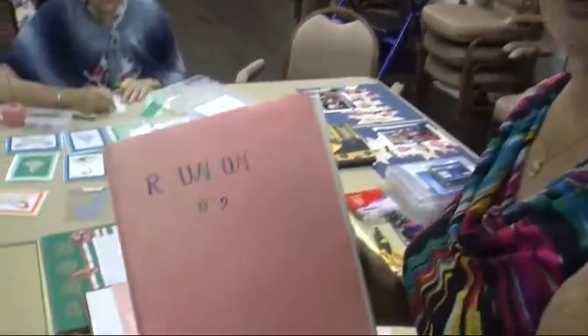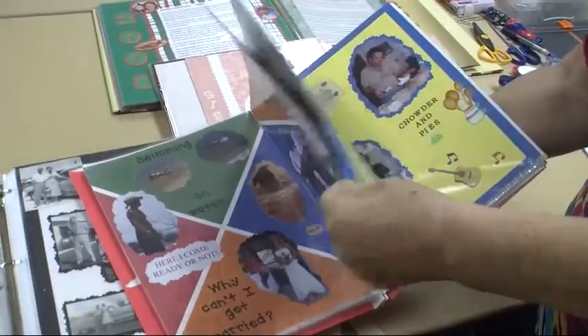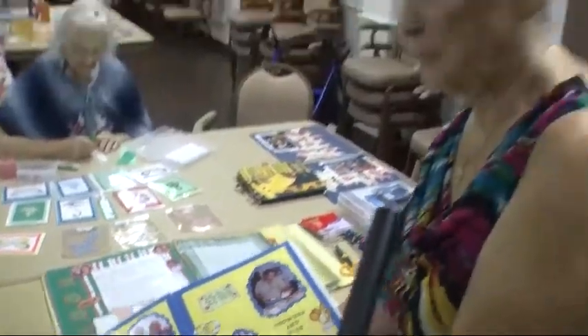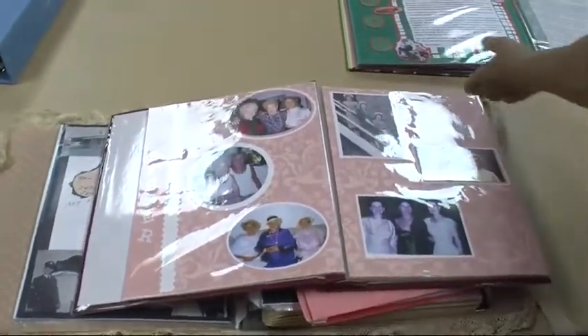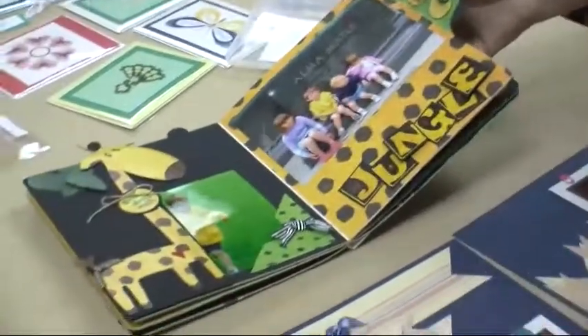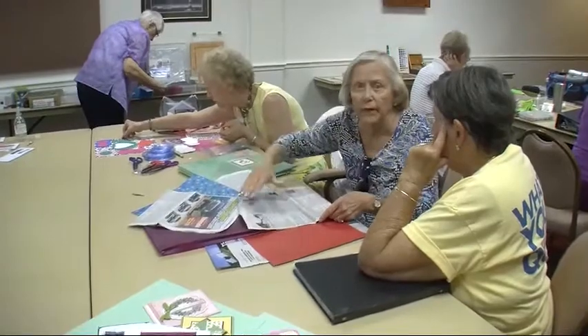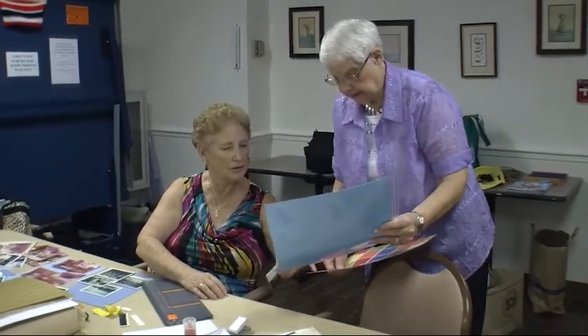If you want to do it inexpensively, you can just get a folder like they have in school. I made copies of our reunion and gave it to everybody — very economical. Some of us are combining it with genealogy, doing books on all family members. It's not a class, but we are teaching while also doing our own projects, and everyone here is willing to help someone. One member, Mildred, had never done scrapbooking before — she came three times, and now she's doing it at home and teaching others.